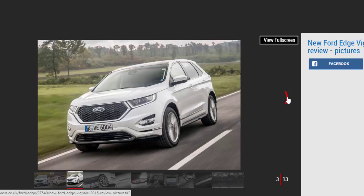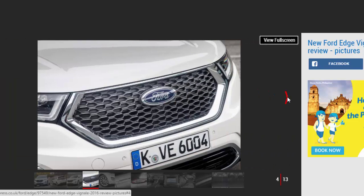On the outside, the chrome hexagon grille and 20-inch alloy wheels are the main changes, and there's also some chrome steps down the sides, a Vignale badge on the boot, and some extra chrome detailing on the rear bumper. When you've shelled out nearly £5,000 extra on the Vignale model, you'd expect a much bigger transformation.